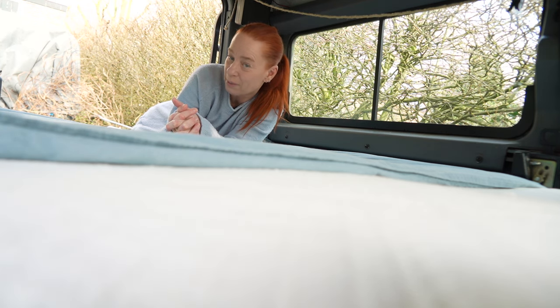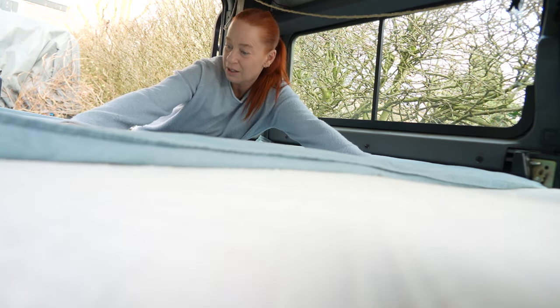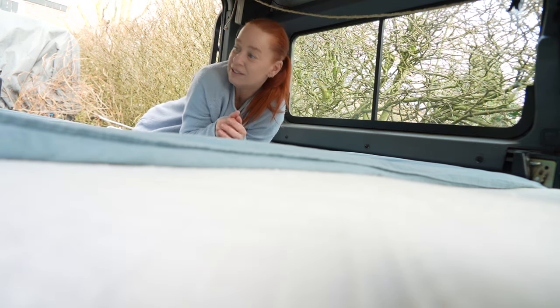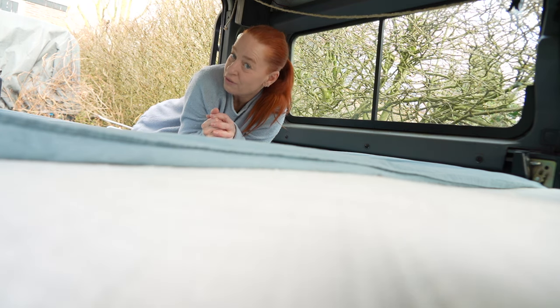But first I need to pack the car. Rogier is at work, so I am trying to make a cozy, snuggly and very warm bed, because right now it is still below zero at night in the area that we are going to drive to.